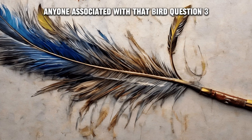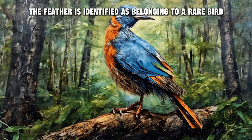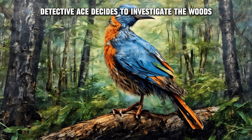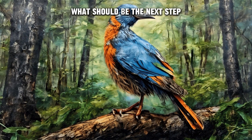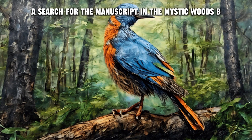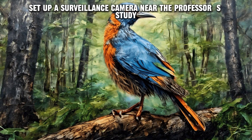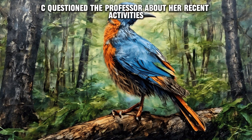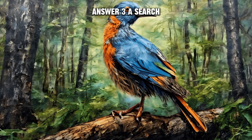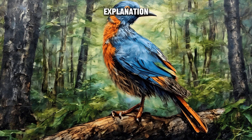Question three: The feather is identified as belonging to a rare bird found only in the nearby Mystic Woods. Detective Ace decides to investigate the woods. What should be the next step? A) Search for the manuscript in the Mystic Woods. B) Set up a surveillance camera near the professor's study. C) Question the professor about her recent activities. Answer three: A) Search for the manuscript in the Mystic Woods.